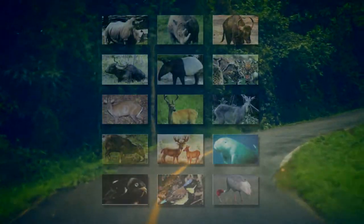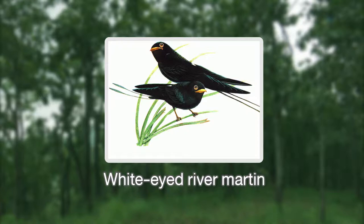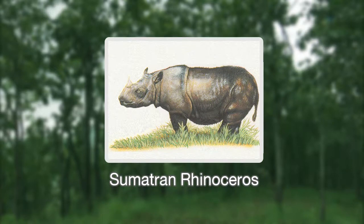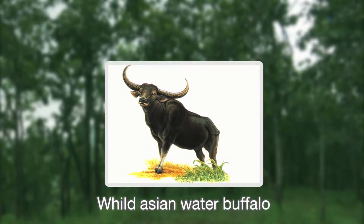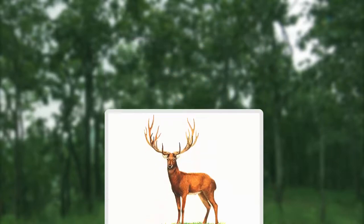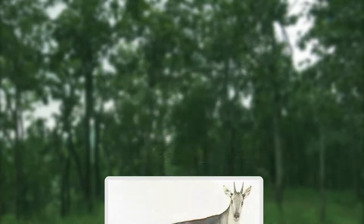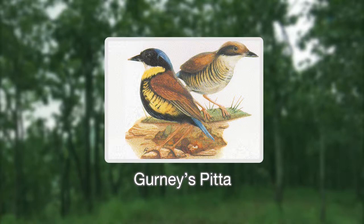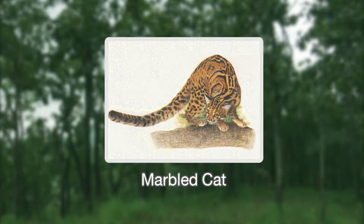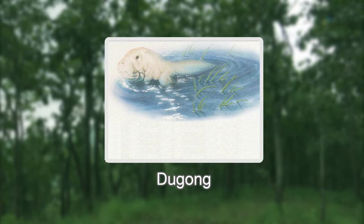Thailand has 15 designated reserved wild animal species. They are: 1. White-Eyed River Martin, 2. Javan Rhinoceros, 3. Sumatran Rhinoceros, 4. Kouprey, 5. Wild Asian Water Buffalo, 6. Eld's Deer, 7. Schomburgk's Deer, 8. Zebu, 9. Goral, 10. Gurney's Pitta, 11. Sarus Crane, 12. Marbled Cat, 13. Malayan Tapir, 14. Fea's Muntjac, 15. Dugong.